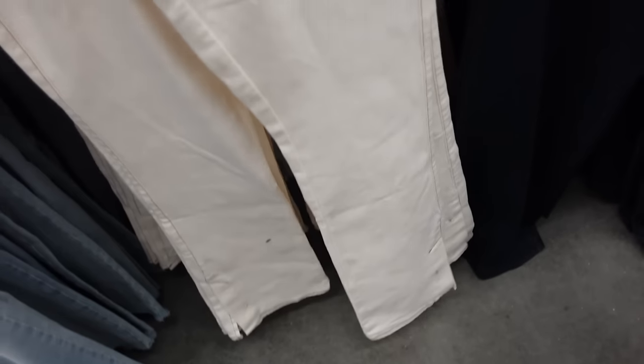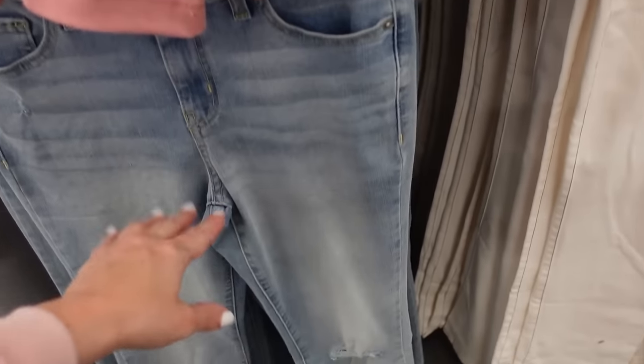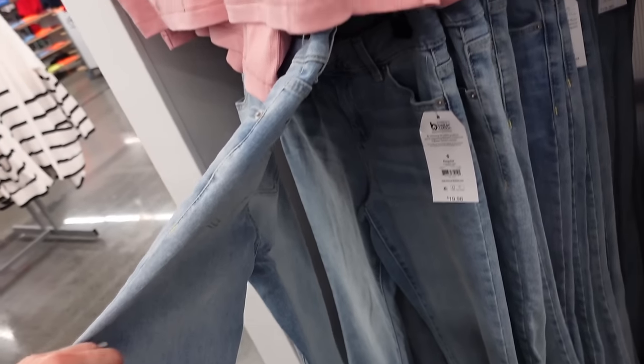New contrast denim from Time and True. These are a high rise, flared at the bottom with the little slit detail — $19.98. Also from Time and True, also high rise with the whiskering, these have that rib on one side and then they also have that raw hem — also $19.98.